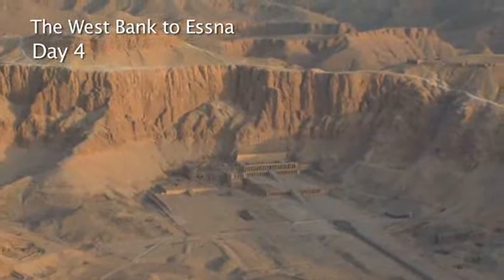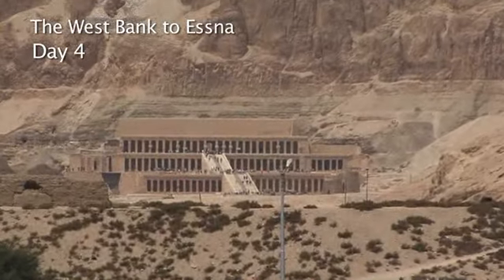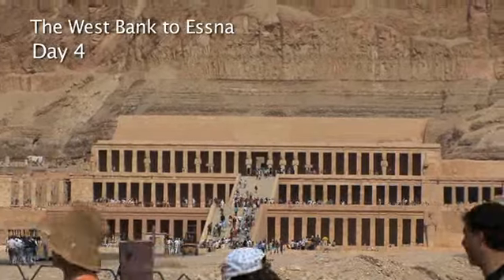In the next valley, rising out of the desert plain, is the Temple of Queen Hatshepsut, ancient Egypt's only female pharaoh.